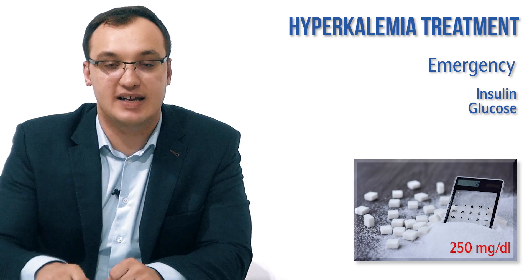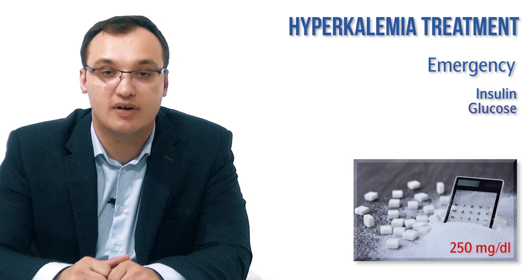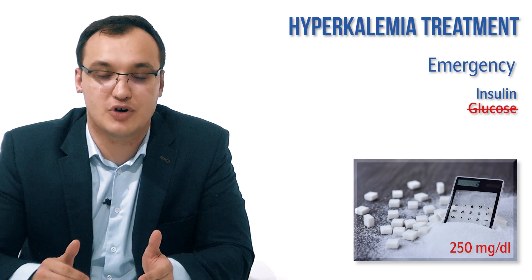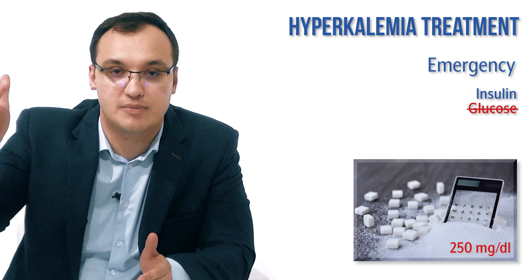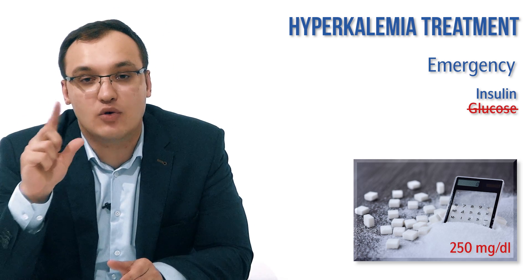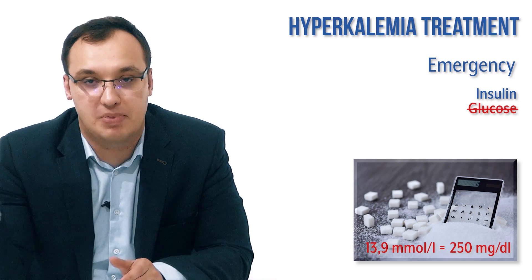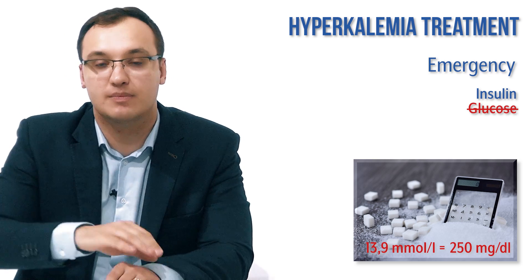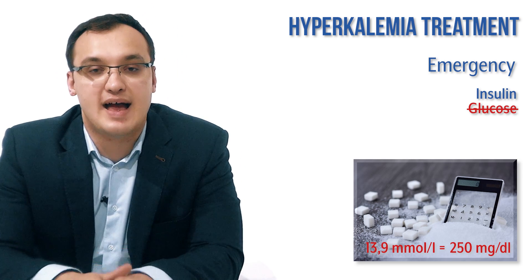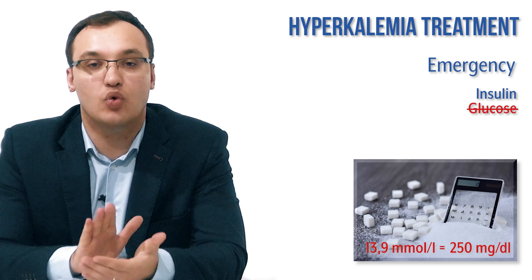However, if the glucose level is already above 250 mg/dL — which is 13.9 mmol/L — we are not allowed to give glucose because it is already too high, as may be the case in a diabetic patient. Different countries use different units, but this threshold is important to remember.